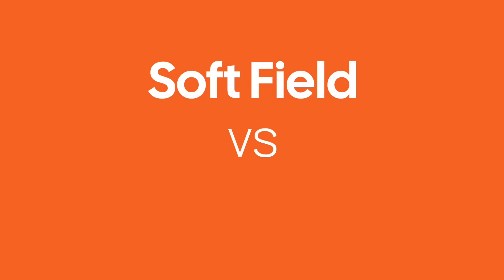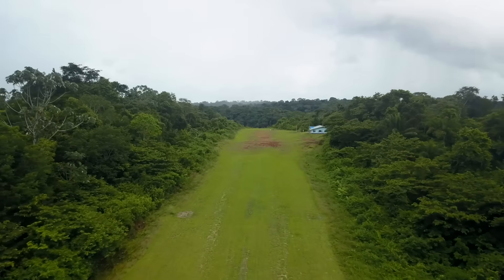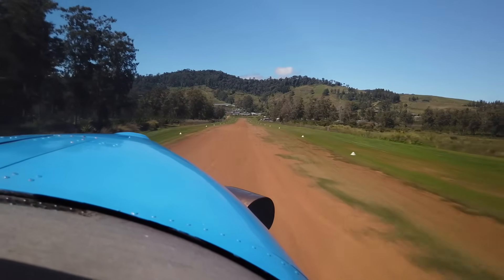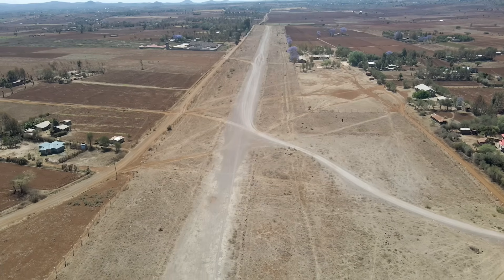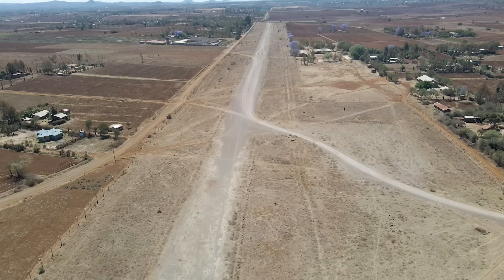Let's talk about soft field operations. There's one big misconception: soft field versus a soft landing. If we give this the right context, a lot of things downstream will make sense. We're talking about how to operate off grass runways, dirt runways, gravel runways, runways with grooves and bumps in them — anything that is not the smooth pavement you're probably used to.